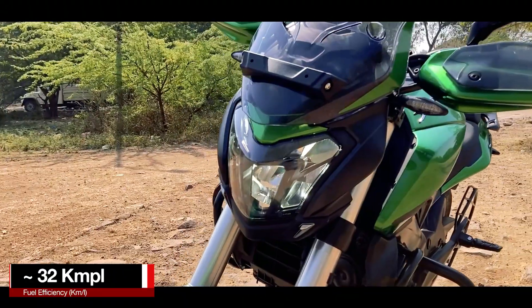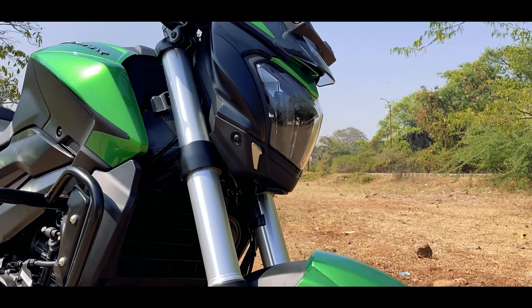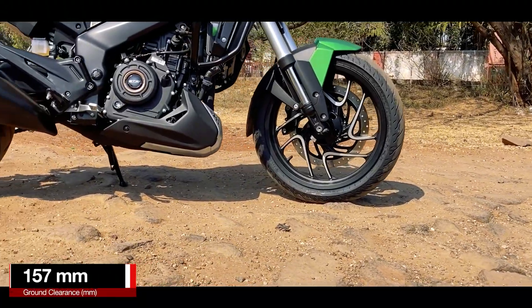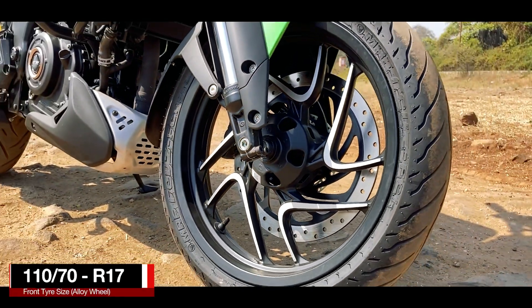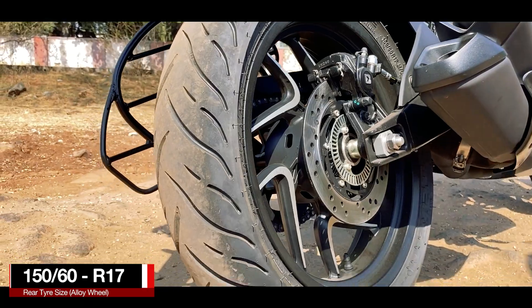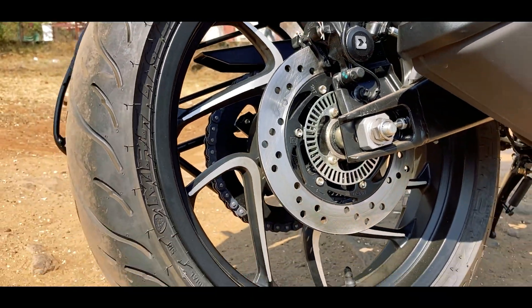The tank capacity remains at 13 liters and fuel efficiency is also unchanged. In the front you still have a masculine LED headlight with LED turn indicators, and the tail light is also LED. You still get 43mm upside-down forks with 135mm travel. The wheels are 17-inch diamond-cut alloys with a 110/70 section tire in the front and 150/60 in the rear — both MRF Revz radial tires.